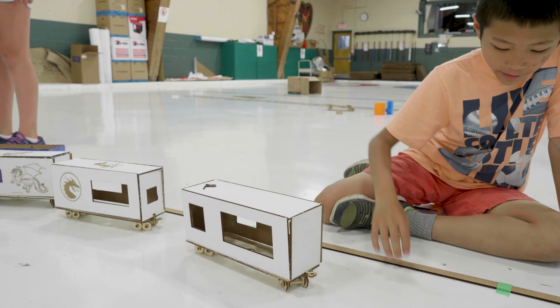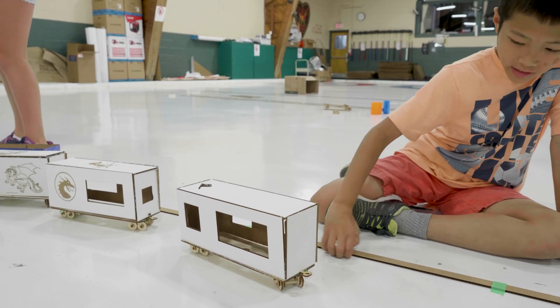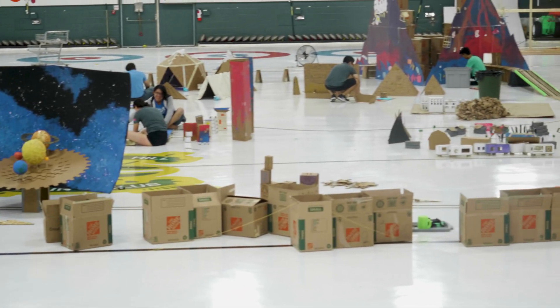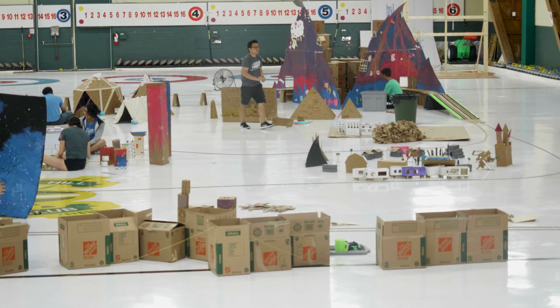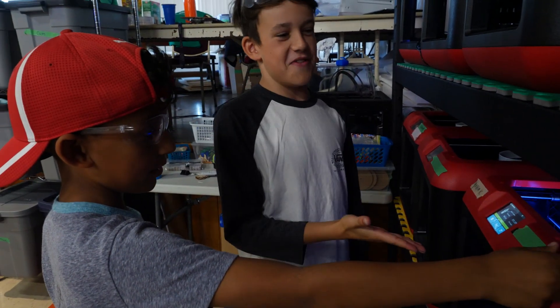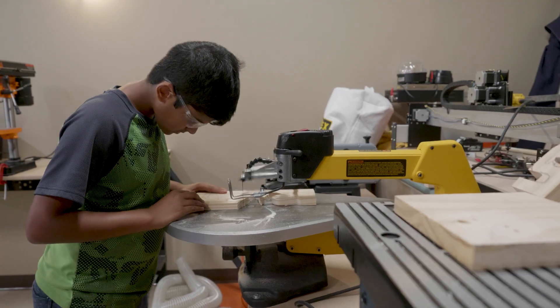We laid down tracks all around the entire hangar and had the kids design their trains so they could run around on the tracks. All the skills they needed were taught throughout that week — it was a lot of fabrication, so we taught them 3D design, 2D design, and also how to use power tools and hand tools.